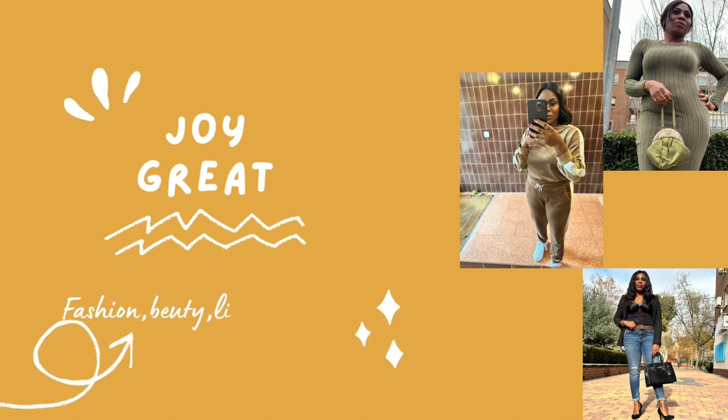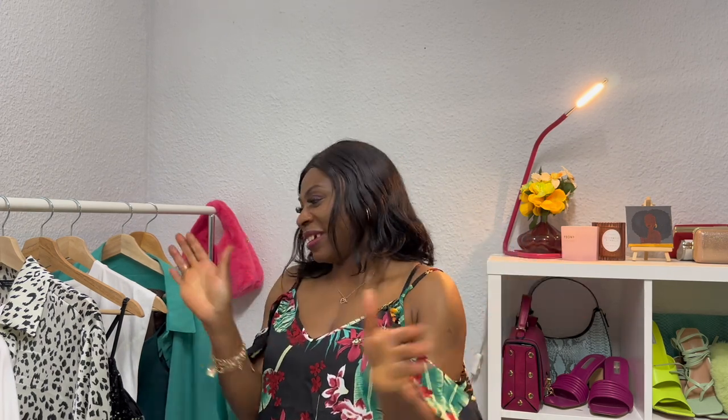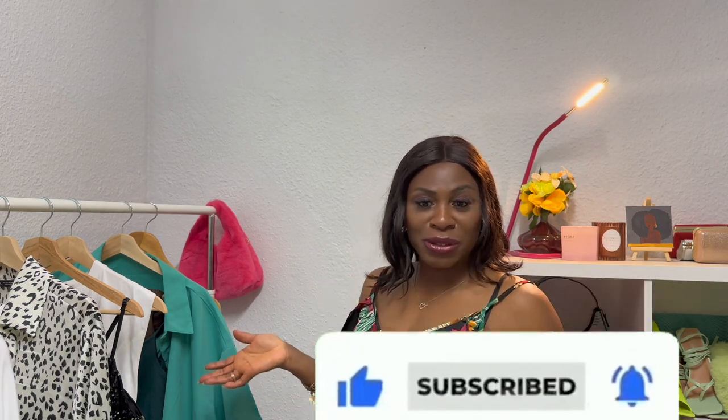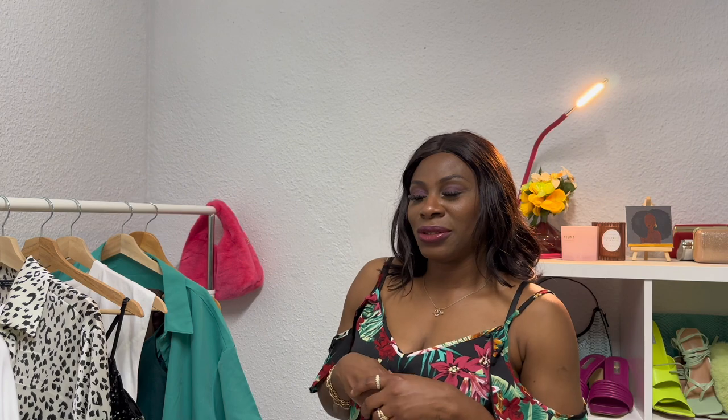Hello guys, welcome back to my channel, it's your girl Joy. It's another beautiful day. Welcome back to another fashion video. On today's video I'll be showing you guys how we're dressing with the boots for summer. Before I get into this video, if you've not subscribed to my channel yet, please subscribe and click on the notification bell so you can be notified whenever I upload a new video.